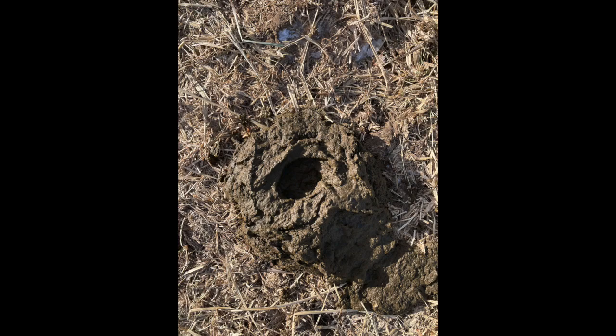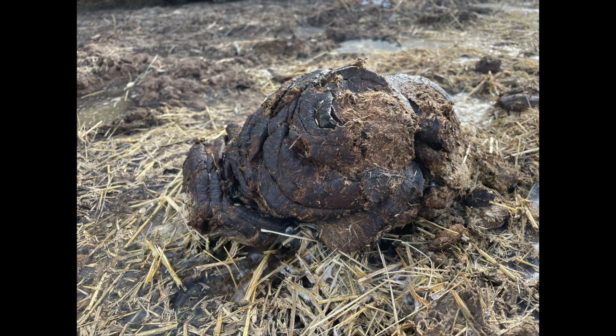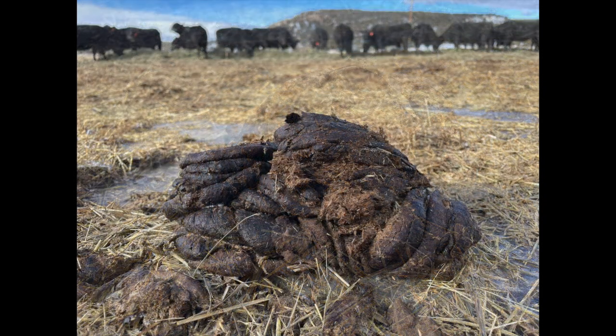I've been told that healthy cow manure should look like pumpkin pie with a dimple in the middle. Dry stacked manure is a sign of imbalanced digestion and it'll be hard to break down into the soil.